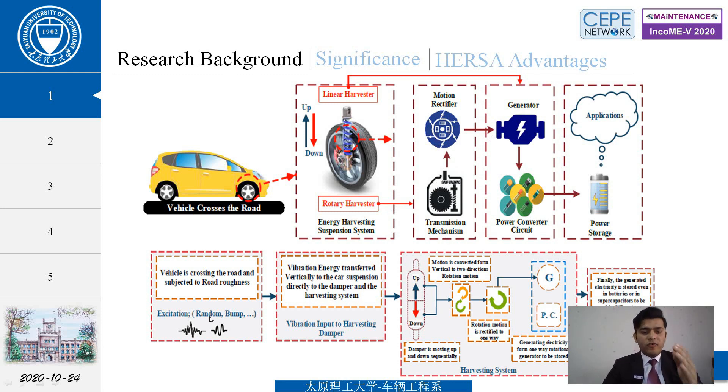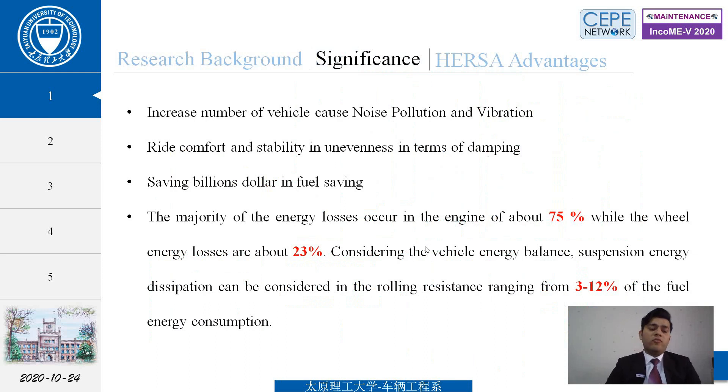When a vehicle crosses a road with random waves and is subjected to road roughness, the hydraulic cylinder damper moves up and down. This motion is converted from vertical bidirectional to rotary motion, then to unidirectional motion, and finally converted by a generator using hydraulic rectifiers and an accumulator. This system can decrease vibration and noise pollution caused by traditional shock absorbers.